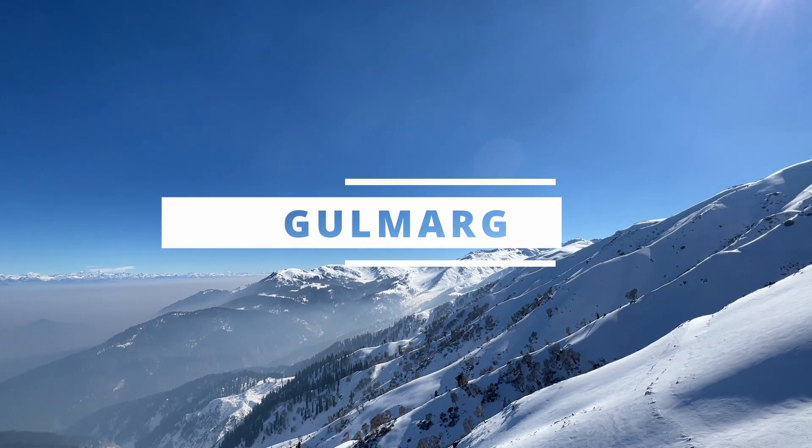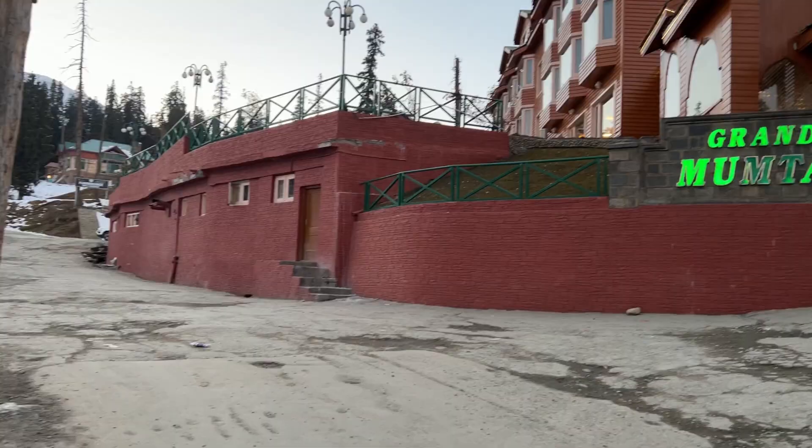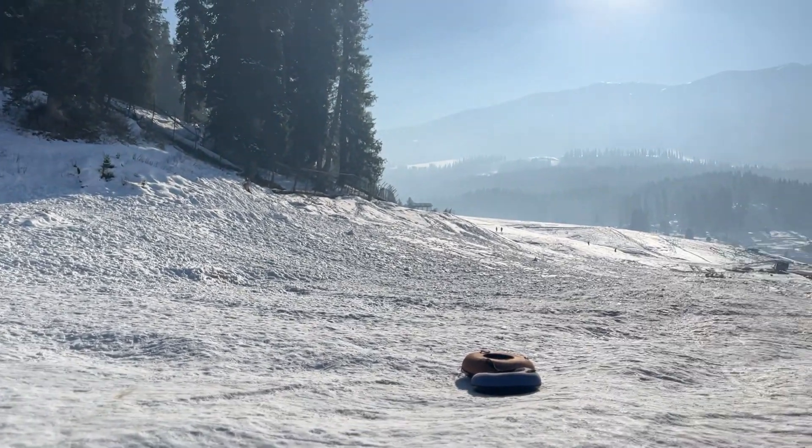In this video we'll tell you everything you need to know about how to plan a trip to Gulmarg, including all the activities you can do, where to stay, and how to plan a trip that fits your budget. Welcome to our channel Escaping the Mundane, where we give you the best travel tips and guides to beautiful places across India and the globe.